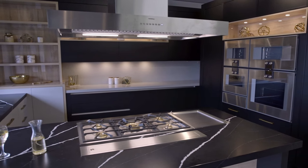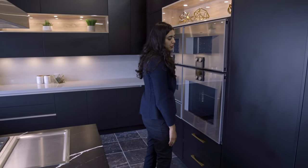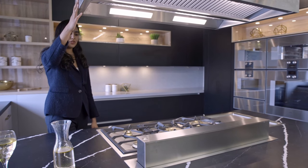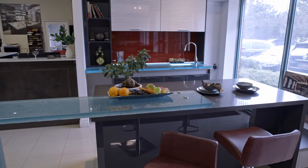We listen, we understand your needs and wants, and come up with the perfect concept that suits your lifestyle and budget. If you can dream it, we can build it.